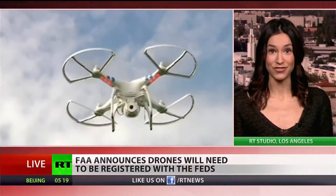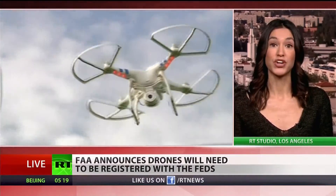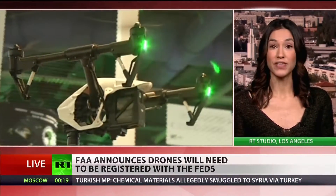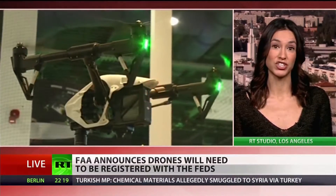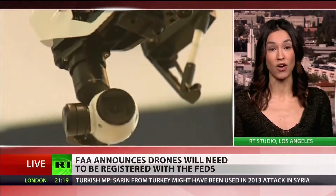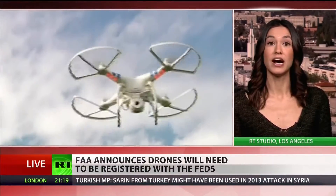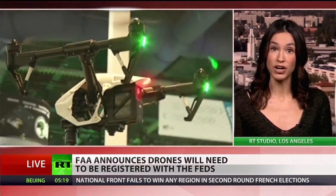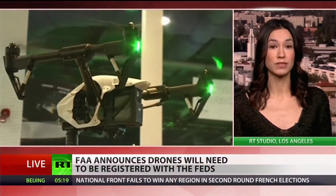If you meet these requirements, you're going to go to the FAA.gov website and fill out the registration form by providing your contact information — your name, your phone number, your address, and your email address — and you're also going to pay a five dollar fee. Once you've done that, you'll receive your registration certificate, which you are required to keep on your person at all times while operating your drone, just like you have your registration when you're driving a vehicle. You'll also receive a unique registration number which you will be required to display on your drone.